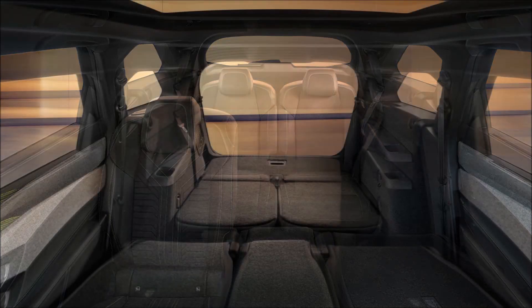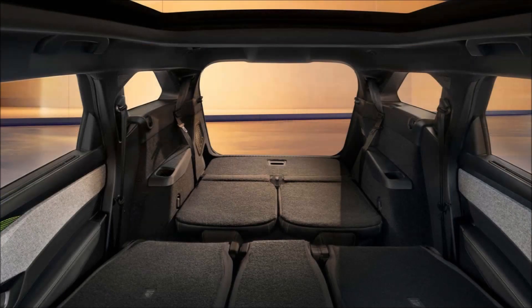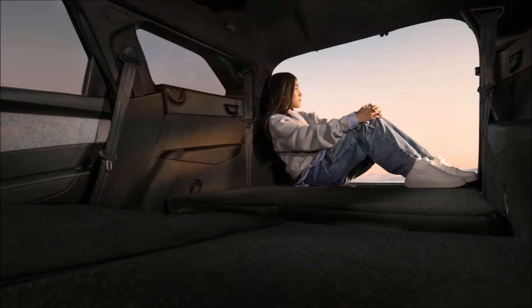In the five-seat configuration, the luggage capacity jumps to 26.4 cubic feet. Should you need even more space, you can unfold the second row and unlock 64 cubic feet. While SUVs nowadays tend to have swoopy rooflines, the new Peugeot 5008 retains the boxy shape of its predecessor to maximize interior space.